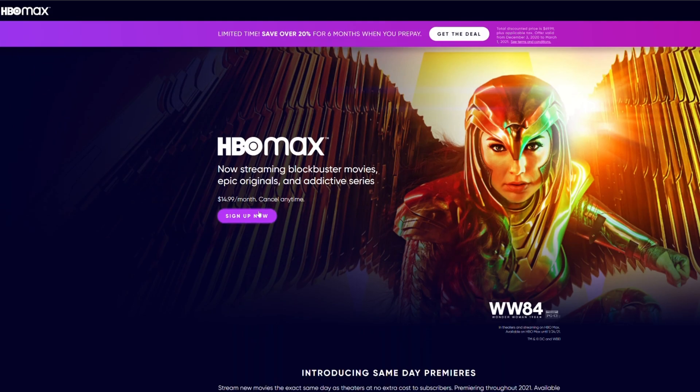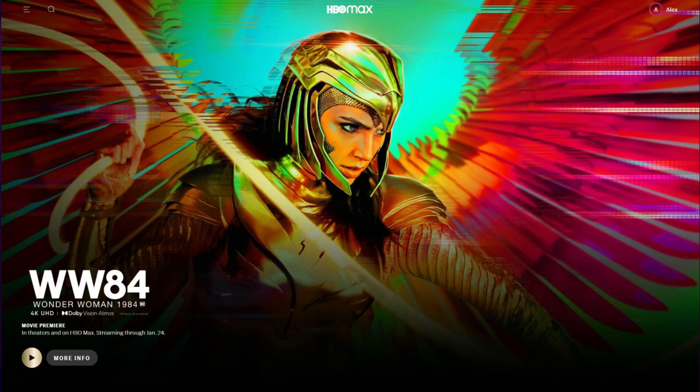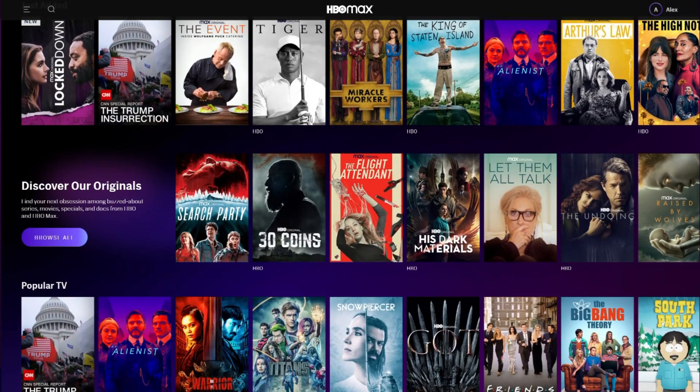Now, all that's left to do is to create an HBO Max account. Connect to the CyberGhost VPN HBO Max server and get ready to start binging all the movies and shows you've been waiting so long to see.